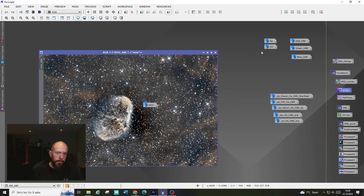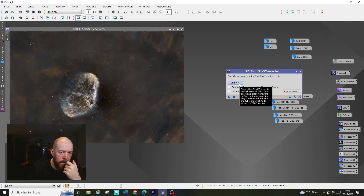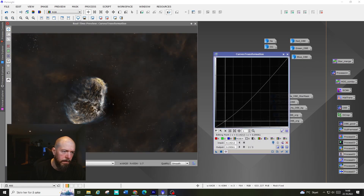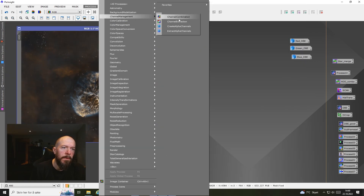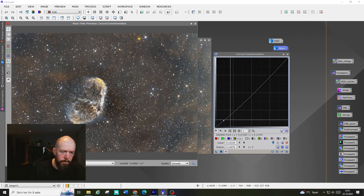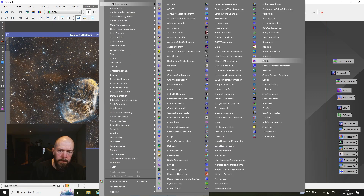After that I did an ECD convolution script followed by the ECD noise reduction as well, before combining the Hα and oxygen into an HO image, and then the RGB channel combination for the stars image. I like to process my nebula on its own and simply add the stars with a pixel math combination afterwards. Then I'm doing some final tweaks on the image and going over it in either Photoshop or Lightroom at the end.